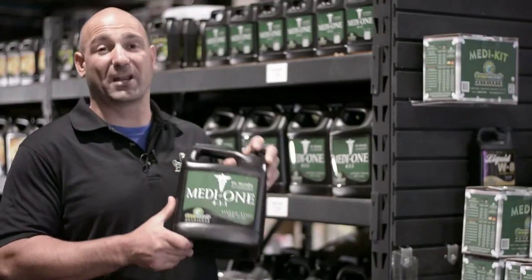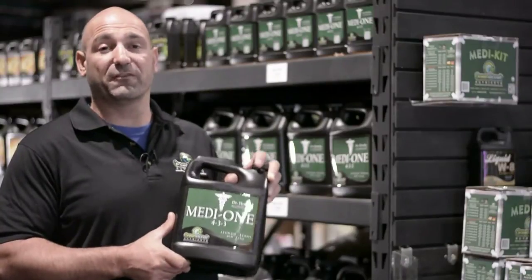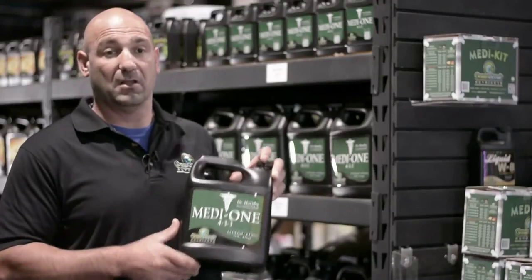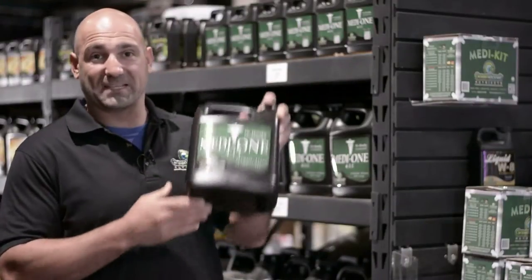This product is going to deliver incredible results. The overall flavors and aromas are going to be second to none. Your plants are going to love it, you're going to be for it, and your garden is going to be incredible. Try it out — GreenPlanet's Medi1, you're going to love it.